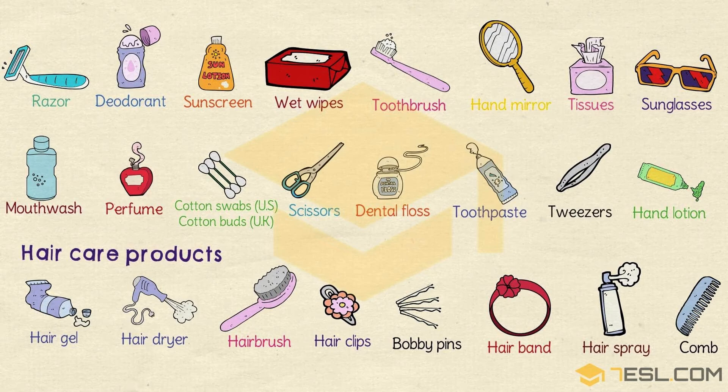Next I will read about hair care products. Hair gel. Hair dryer. Hair brush. Hair clips. Bobby pins. Hairband.